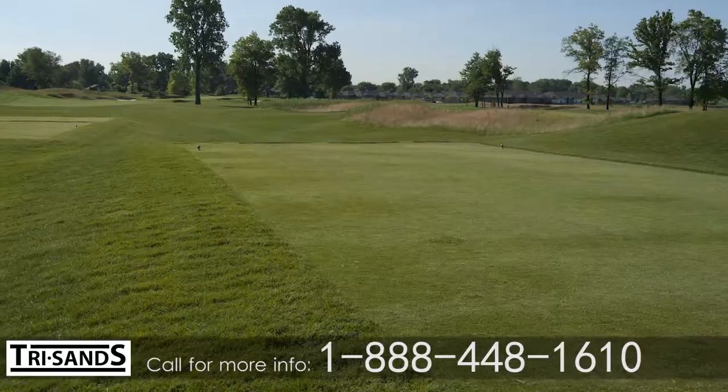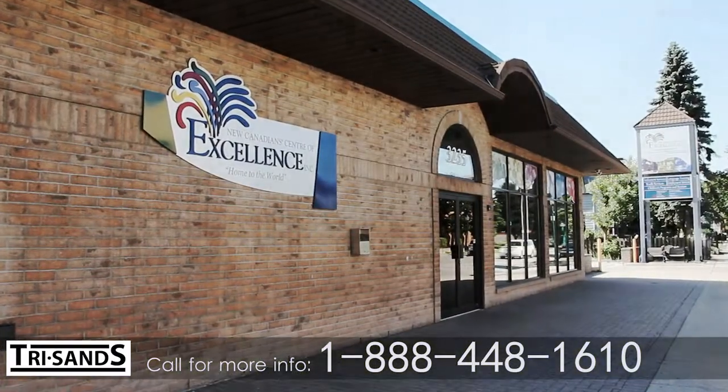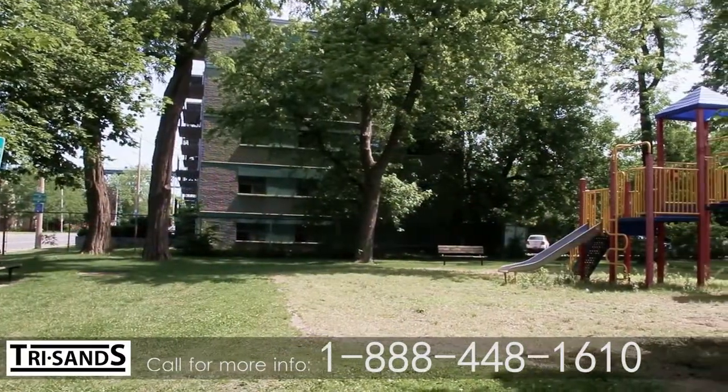For weekend fun, head out for a round of golf at the Ambassador Golf Club, or take the family to the community center. Take the children to Patterson Park and picnic area next to the building to play in the playground while you relax.